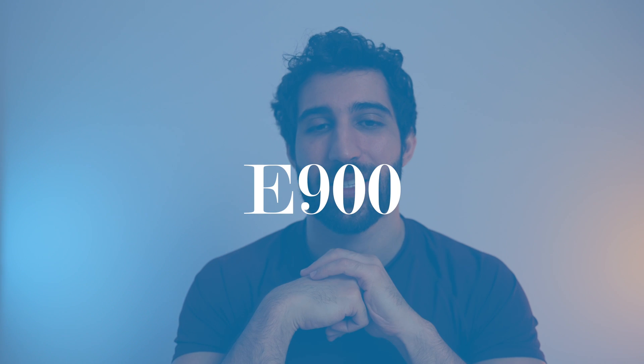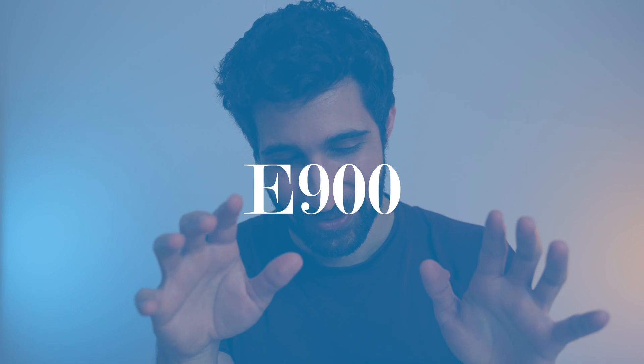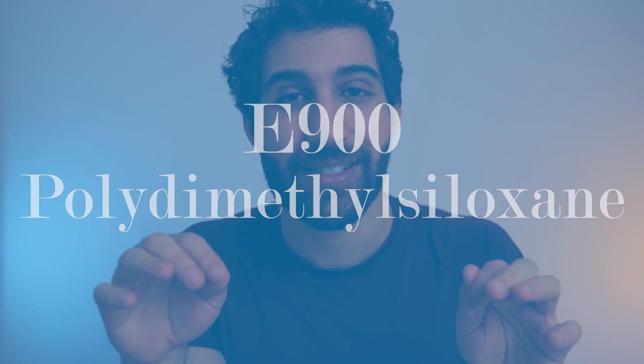The first chemical on that list is E900, called polydimethylsiloxane — a type of silicone used in skincare products, shampoos, lubricants, and Silly Putty. McDonald's say they put it in their oil to stop oil splashes from happening and injuring their workers. Clearly they must care more about US workers than UK or EU ones, because it's not put into the oil here.